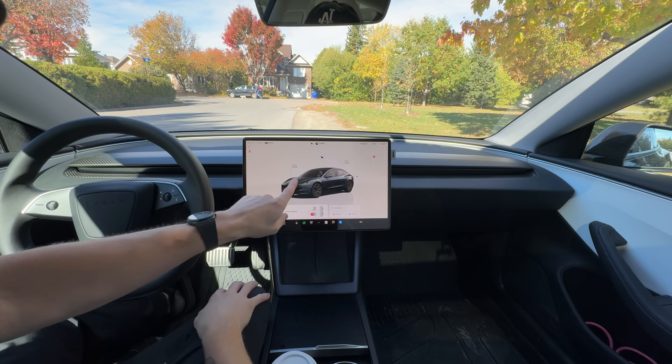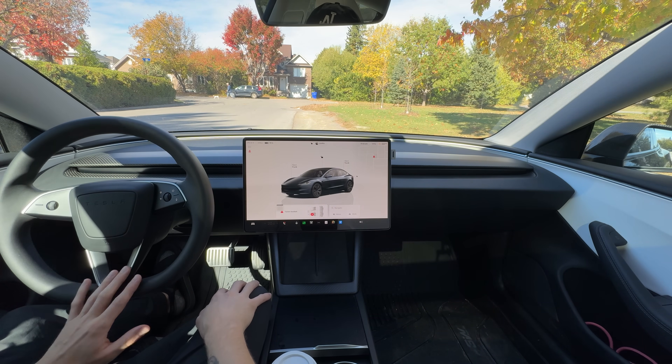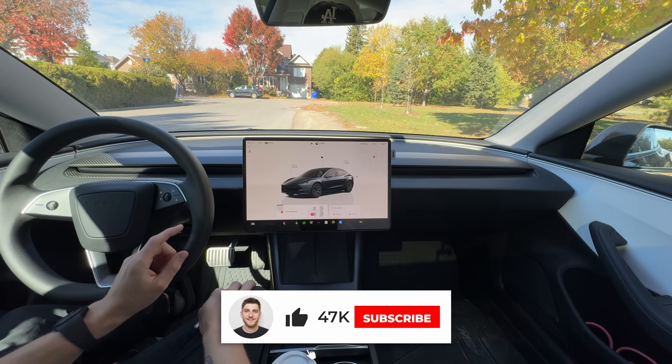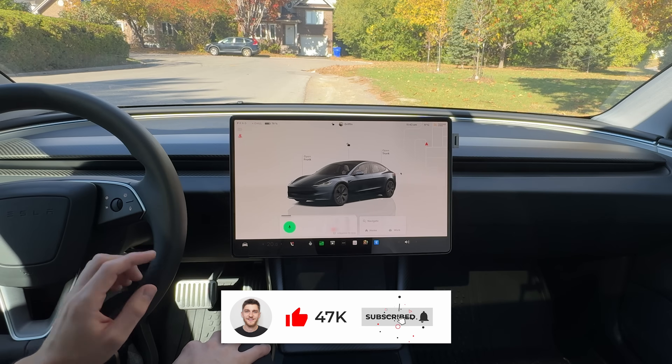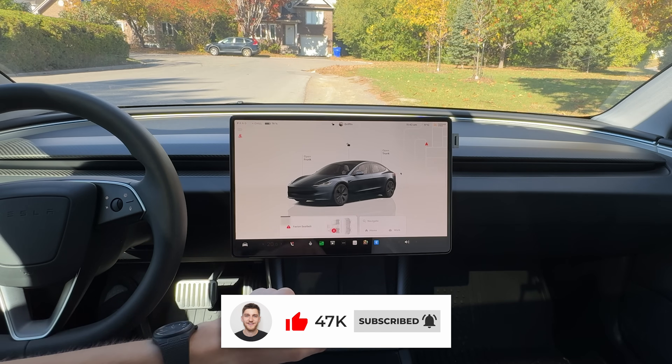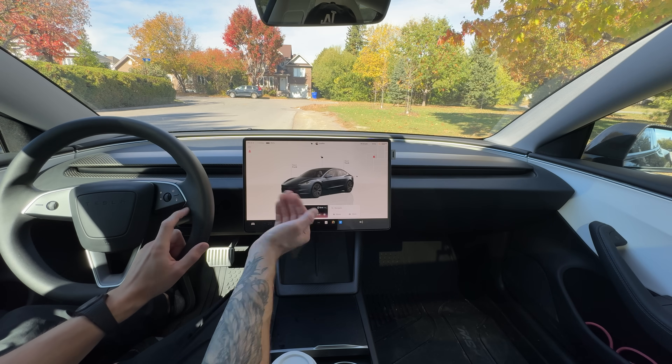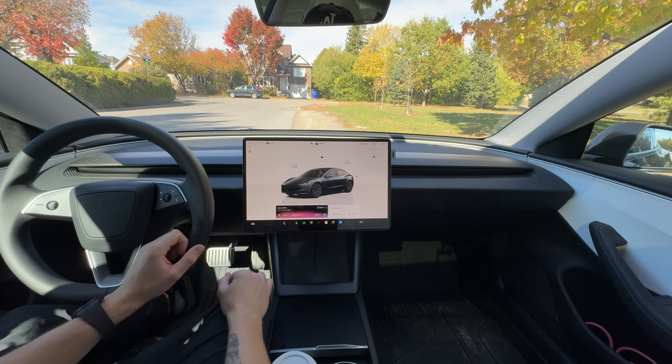Right now I'm in park, so you can see both the screen as well as the steering wheel here. The way that you access Grok is the same as the voice command button. With voice commands, instead of just pressing one time — which triggers a regular voice command — you would hold and long press it for Grok to come up right here.